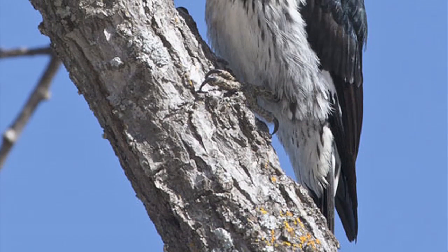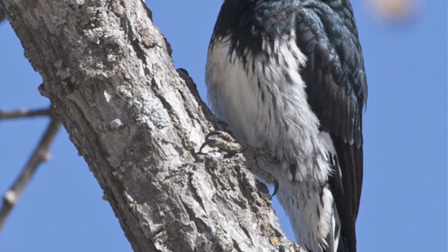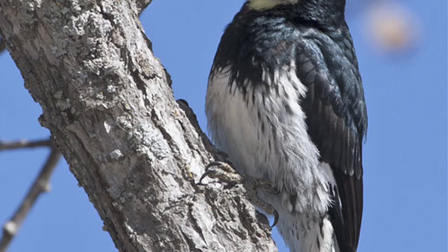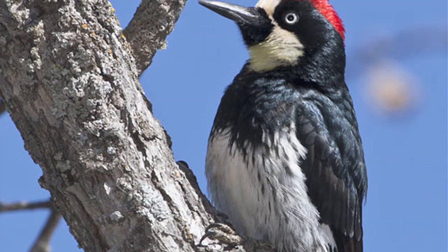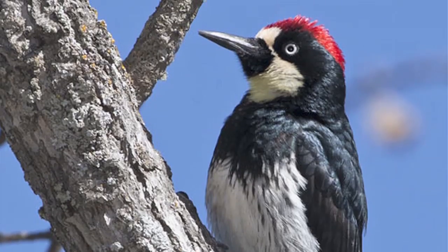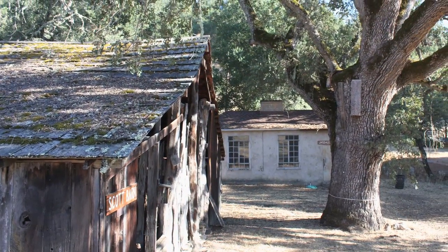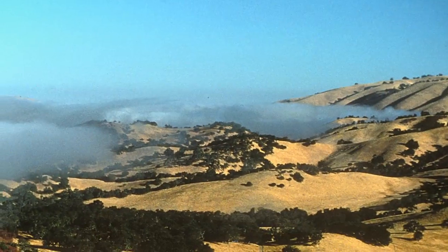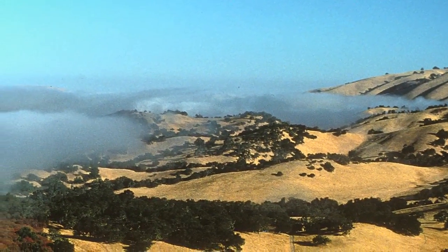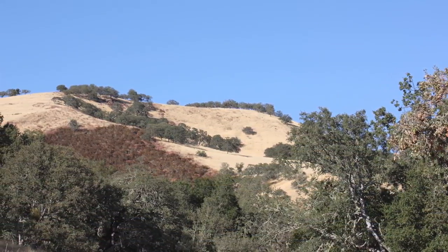Anyone who's walked through a California oak forest has probably encountered acorn woodpeckers. These native birds are easily recognized by their bold clown-like markings and noisy calls. Hastings Natural History Reservation is the epicenter of acorn woodpecker research, located at the eastern end of Carmel Valley in central California, where its rolling hills are prime oak savanna habitat.